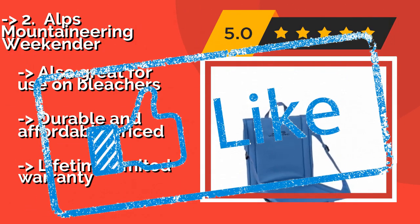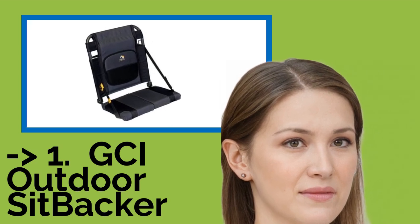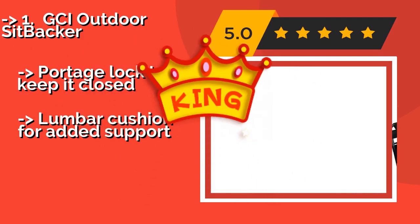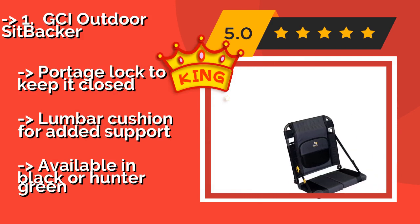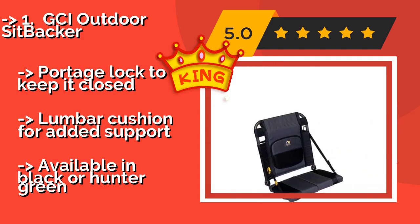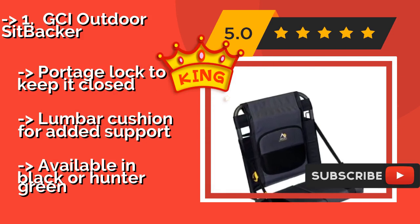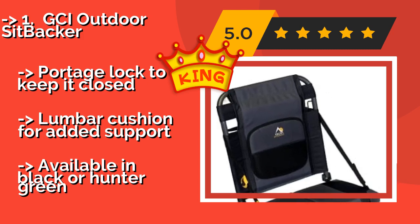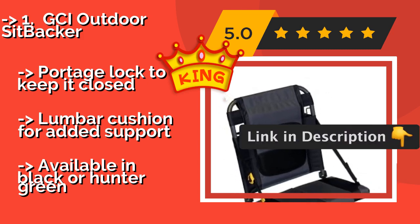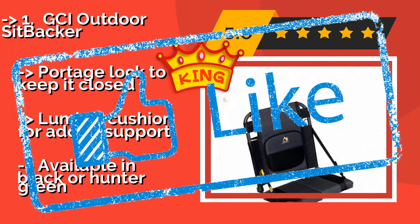Number 1, the best of the best: GCI Outdoor Sitbacker. The GCI Outdoor Sitbacker, about $34, can be quickly and securely installed onto the hard benches found on most canoes via its two large straps. It weighs less than 3 pounds, yet can accommodate heavy users and has a good amount of padding on the bottom. Features a portage lock to keep it closed and a lumbar cushion for added support. Available in black or hunter green.